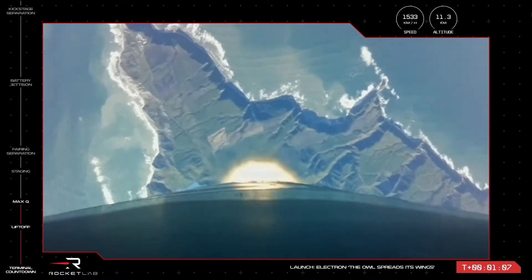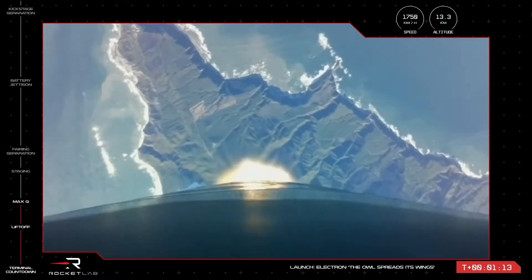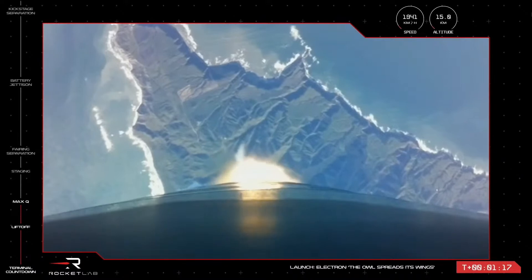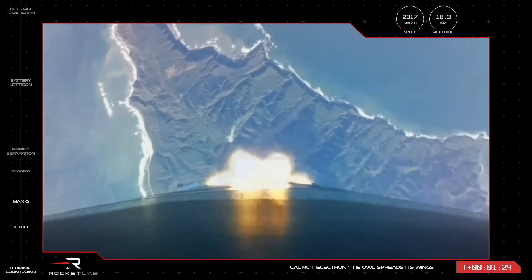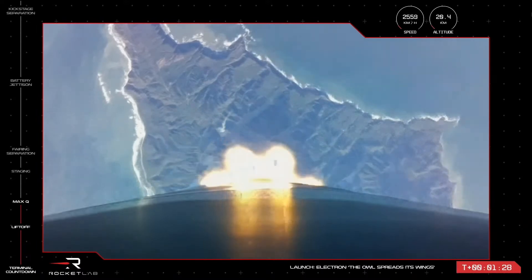Clear Max-Q. Electron has successfully passed through Max-Q, and at an altitude of just over 15 kilometres, is well on its way to pass the Kármán line and enter orbit. The nine sea-level Rutherford engines on the first stage are operating nominally, and we are approaching the next series of events in the mission.